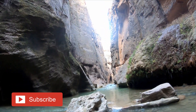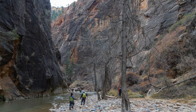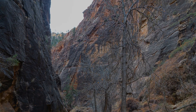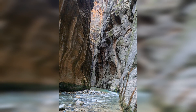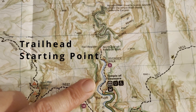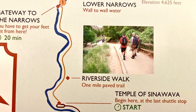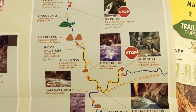The aptly named Narrows is the narrowest section of Zion Canyon. The walls in the gorge can reach nearly a thousand feet tall, and the river width shrinks down in places to just 20 feet. It's breathtaking and one of the most popular areas in Zion for good reason. The Narrows trailhead starts at the end of Zion Canyon Scenic Drive at the Temple of Sinawava. This is referred to as the bottom-up day hike and it's the most common option to experience the Narrows.